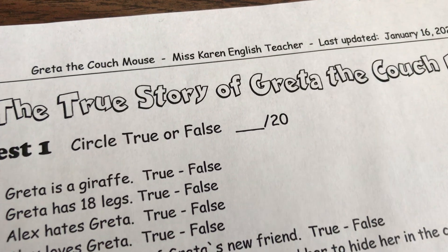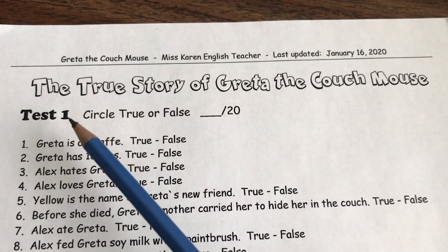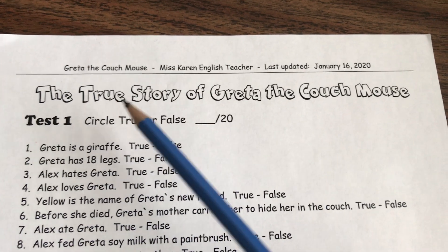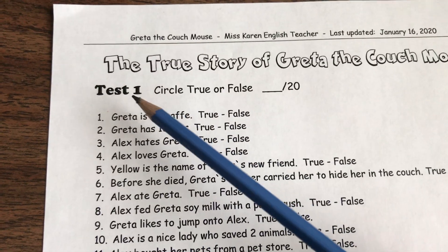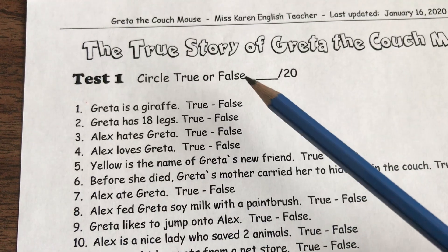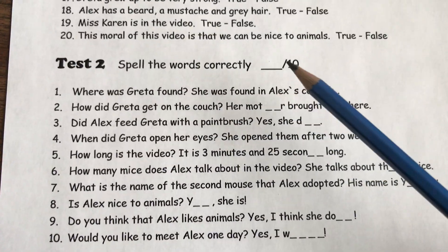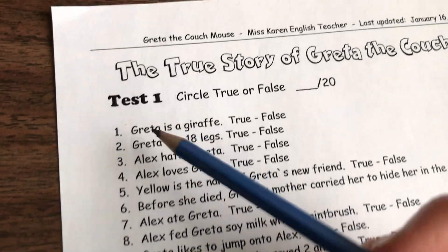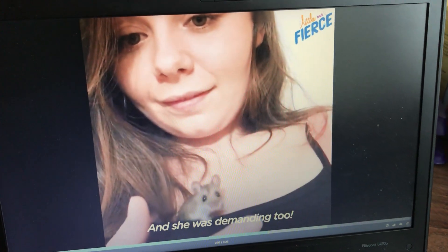Hello! This is Miss Karen, your English teacher. Today we're going to fill in this sheet here, the true story of Greta the couch mouse. There are two tests. Test one, circle true or false. Test two, spell the words correctly. This is based on the story that is actually a video and we watched it in class.